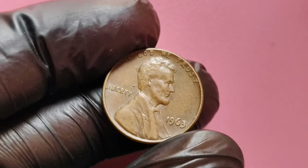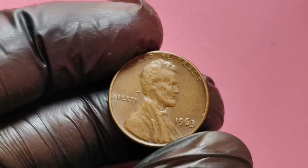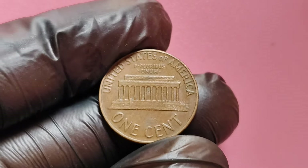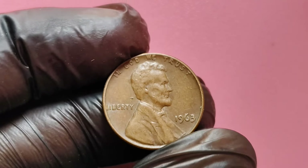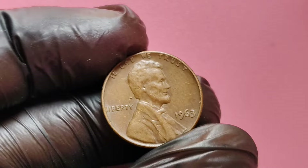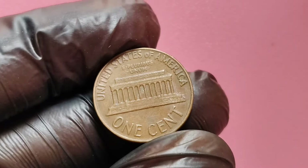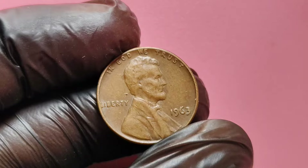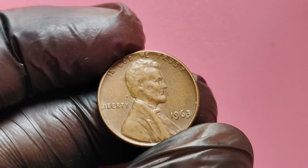Not all of them are created equal. Most 1963 pennies are fairly common, but there's a rare variety that can catch the eye of collectors — specifically, the no mint mark version. Mint marks are small letters on coins that indicate where they were produced. A 'D' means the coin was minted in Denver, while an 'S' signifies the San Francisco Mint. The absence of a mint mark on the 1963 penny means it was produced in Philadelphia, where most of the no mint mark pennies originated.